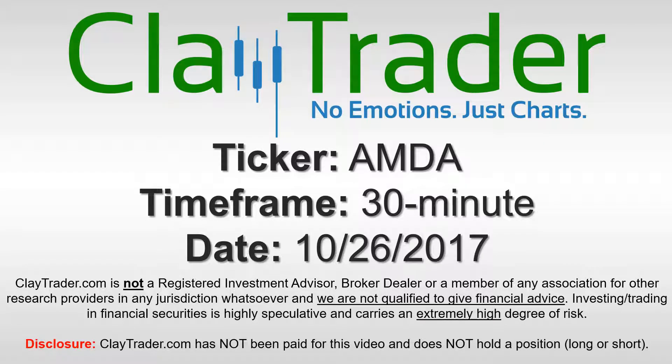Hey, it's ClayTrader and this will be a video chart on ticker symbol AMDA. We will take a look at the 30-minute time frame.